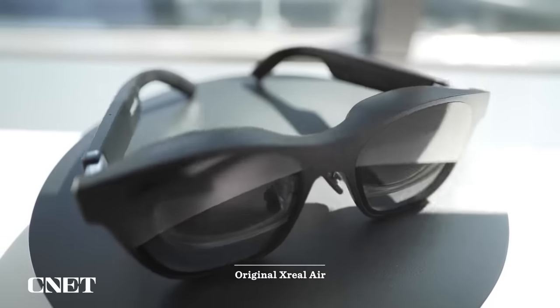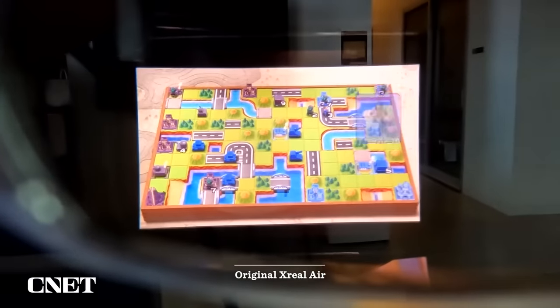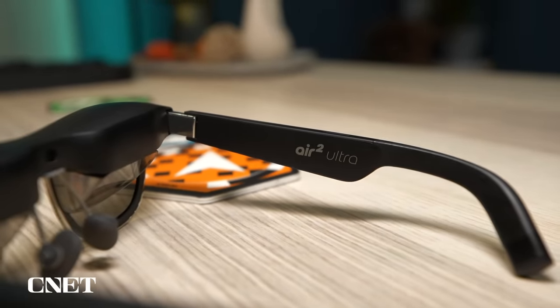Xreal has made glasses before, but a lot of those glasses were really meant to be a wearable screen — essentially a big display that when you put the glasses on, you get a giant TV in front of your eyes. But this is a bit different. This is really meant to be a spatial computer, kind of like the Vision Pro and some other mixed reality headsets that are out there.